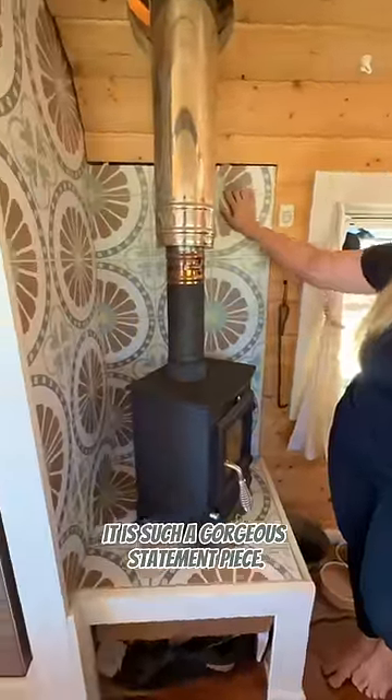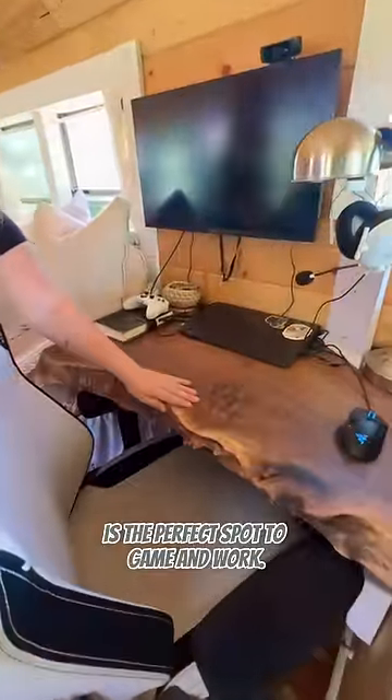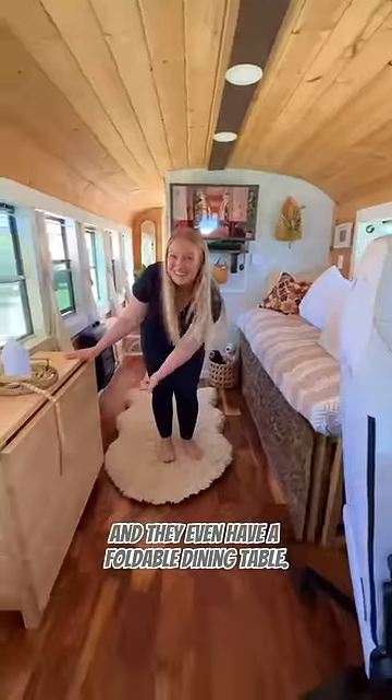Check out their wood-burning stove — it is such a gorgeous statement piece. We can imagine warm, cozy nights around the fire. Let's move into the living room. The beautiful live-edge desk is the perfect spot to game and work, and they even have a foldable dining table.